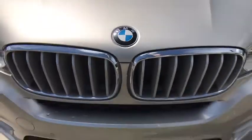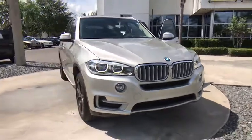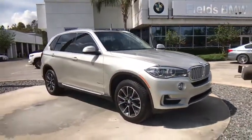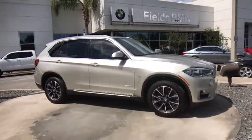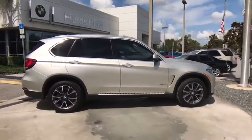The 2015 BMW X5. The BMW X5 is an award-winning performance, space, and efficiency vehicle. This vehicle has less than 45,000 miles. Here are some of this vehicle's great options.